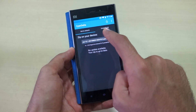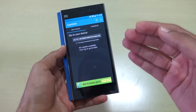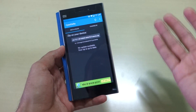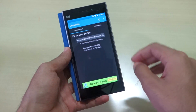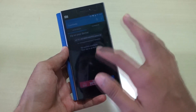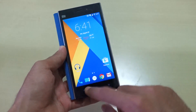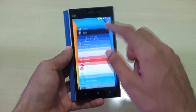This is the CyanDelta application, which is used to update the nightly build. Because the ROM is updated daily, you'd normally have to download a 300 MB package every day. But with the CyanDelta app you only need to download 30–40 MB, and some days it's even 20 MB. I've already made a video on how to do that — the link will be in the description box below.